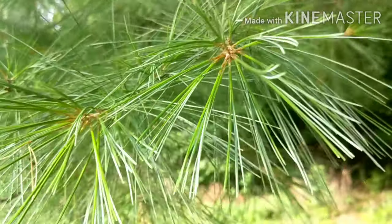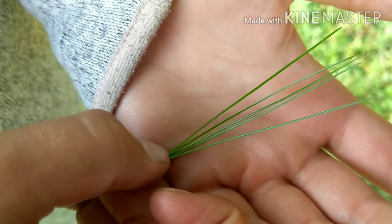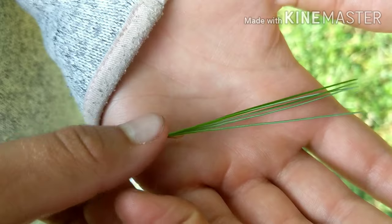Each needle comes in a cluster of five. It's about three to five inches long. Each needle is soft, flexible, and triangular in cross section.